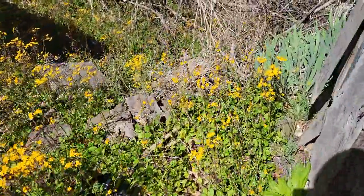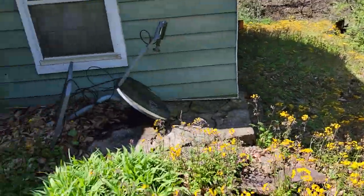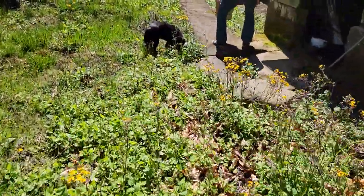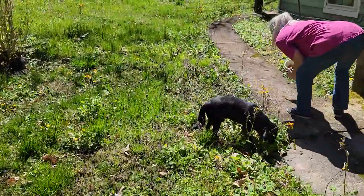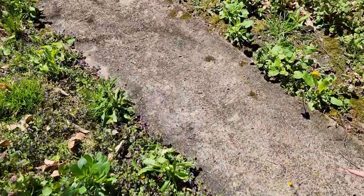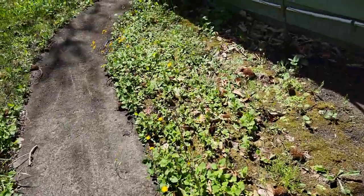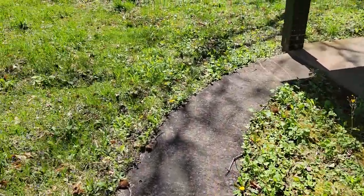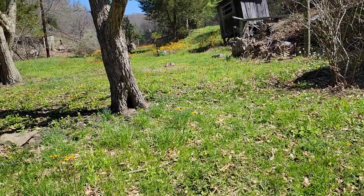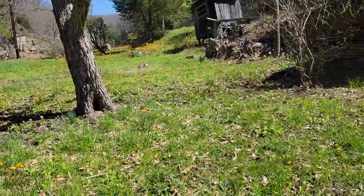The flowers are coming up. Gonna have to get up here and mow. What's that — a blood trail? Oh, a slug trail. Slug trails, he's chasing all that. This is our first time up here this year.